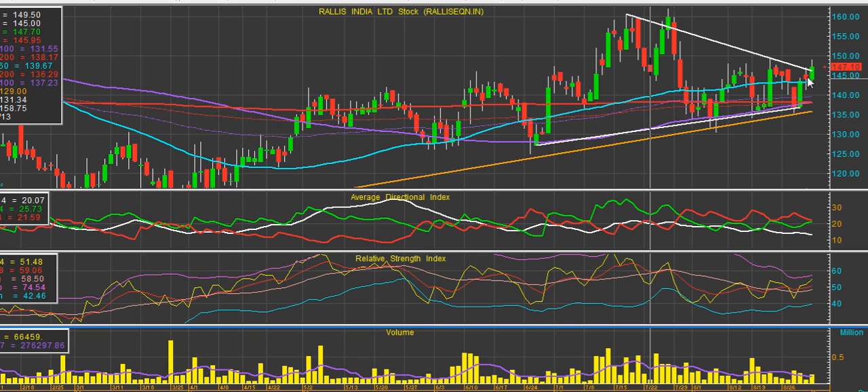Buy Raleigh's India above 148 and add on any dips to 141 levels for a short-term target of 155 to 159 levels. However, do not hold the stock if it closes below the long-term trend line at 135.